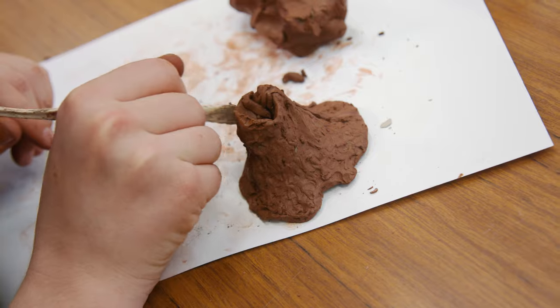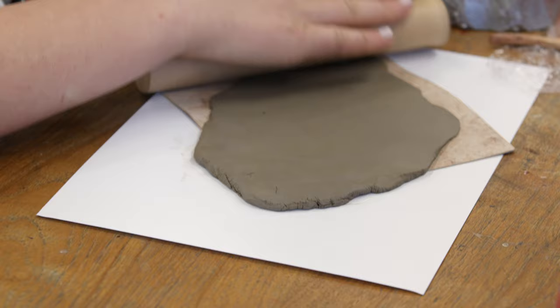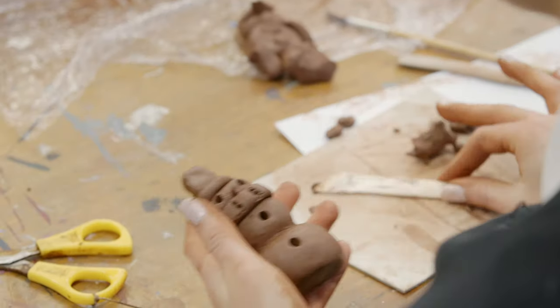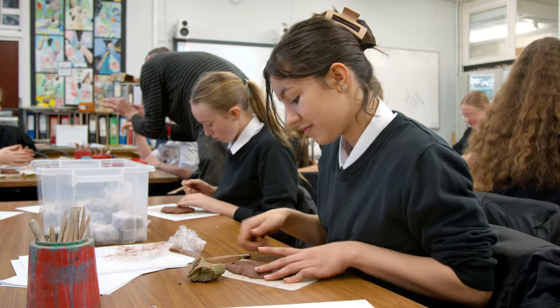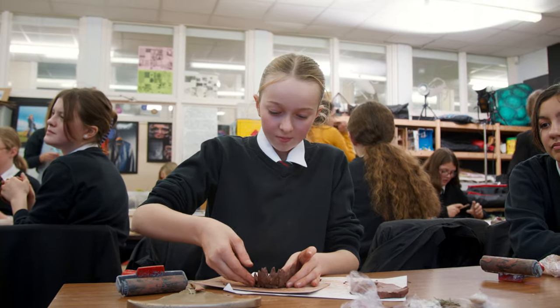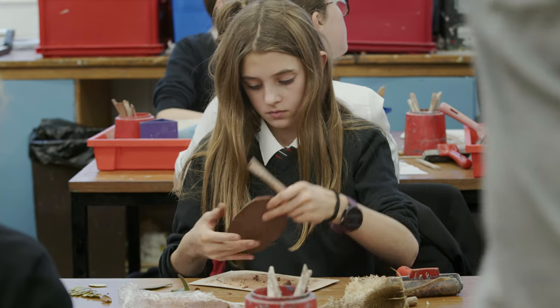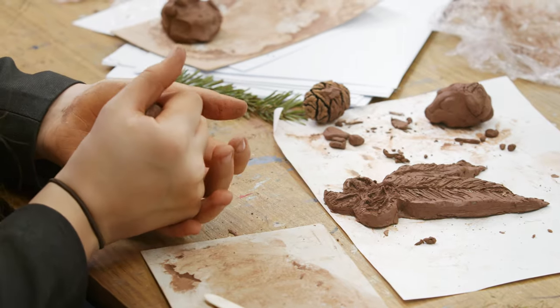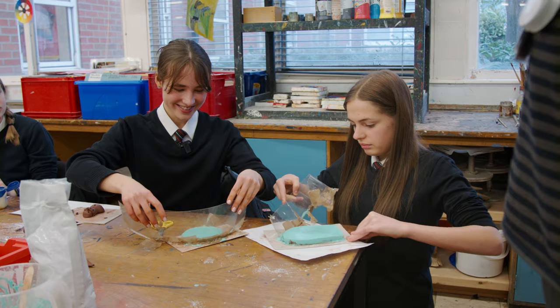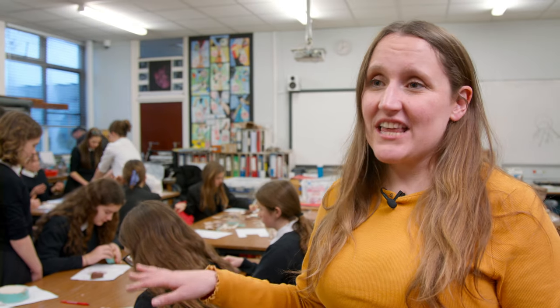I like working with clay because it's just something that calms people and I also get calmed by it. I enjoyed the sculpting because it was very different to what we normally do in art at school. If my work was displayed at Compton Burnie I would feel really excited and very proud of myself. It's really amazing what they come up with — some of the stuff they've done is just really inspiring, creative, and imaginative. They've just had fun, enjoyed the process, been relaxed at school, and had a play. It's been really fun.